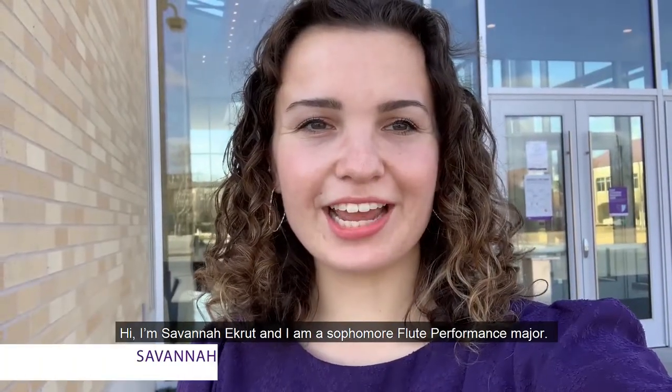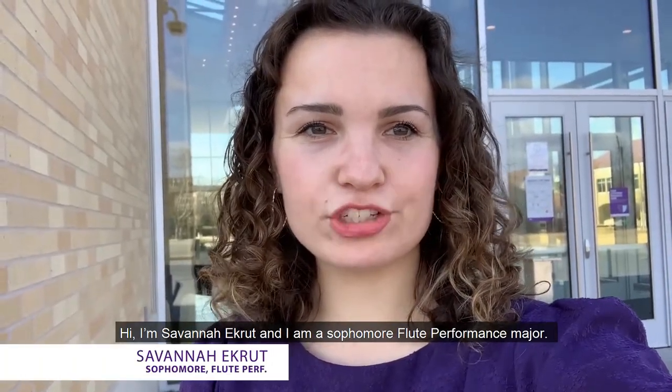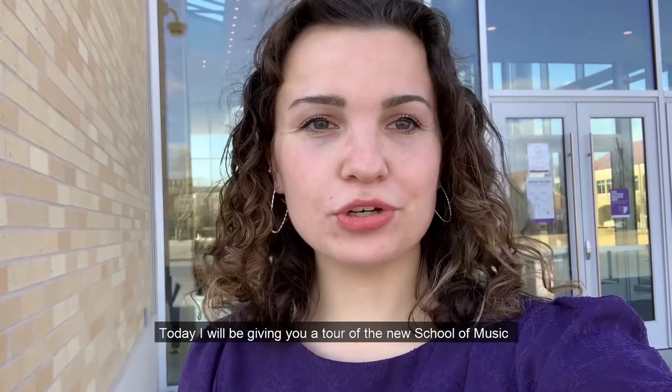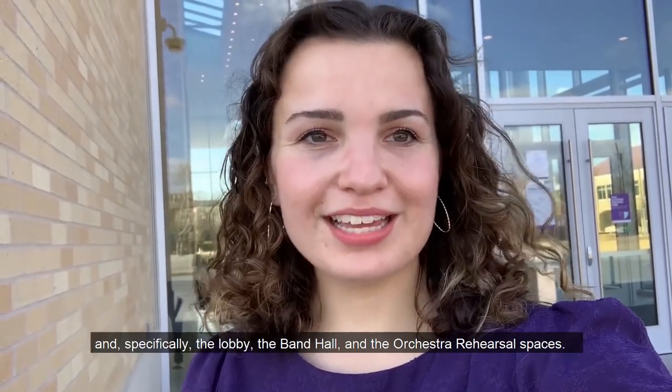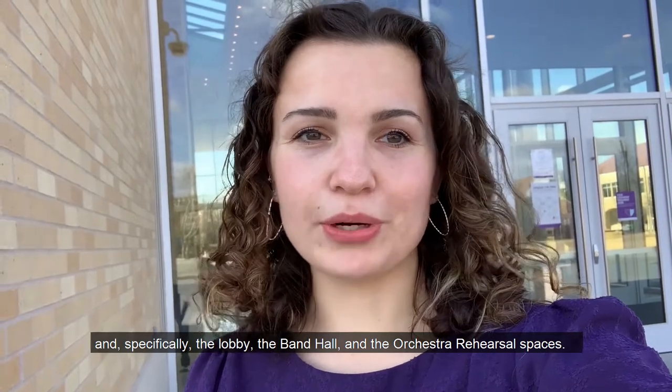Hi, I'm Savannah Eckert and I am a sophomore flute performance major. Today I will be giving you a tour of the new School of Music, and specifically the lobby, the band hall, and the orchestra rehearsal spaces.